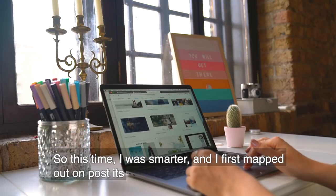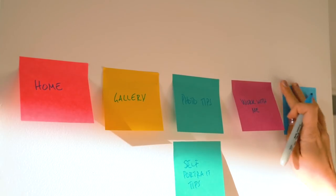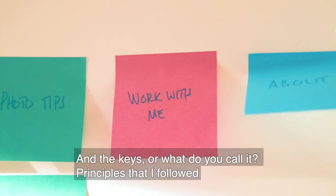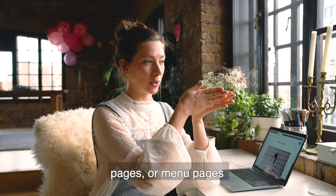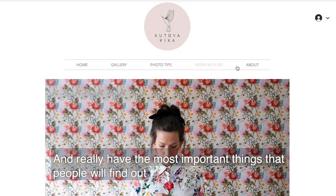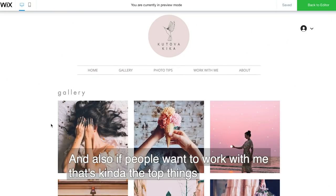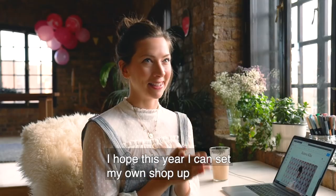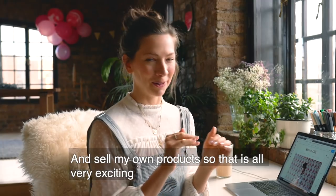This time I was smarter - I first mapped out on post-its and planned my website how I wanted it to look. The key principles I followed were to keep it simple, and I didn't want to have more than five or six menu pages. Really just the most important things: what I'm about, what kind of work I do, and if people want to work with me. I also hope this year I can set up my own shop and sell my own products.